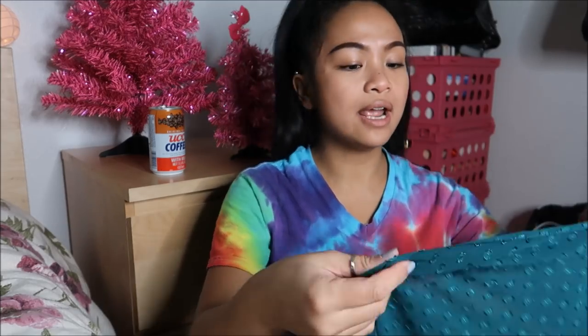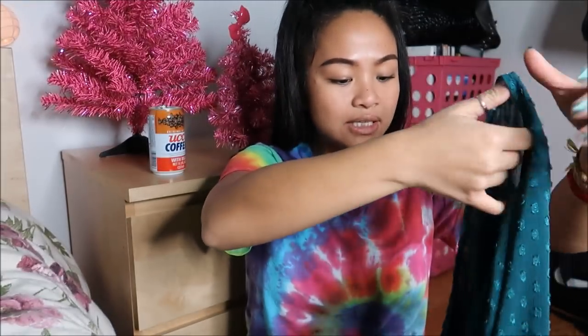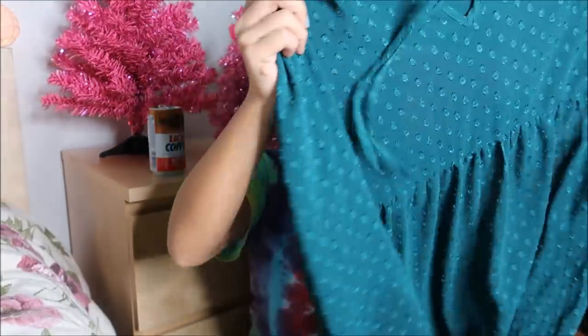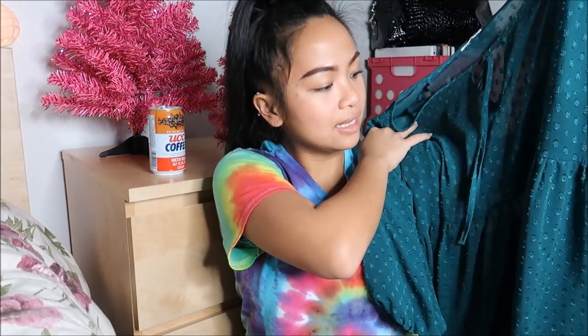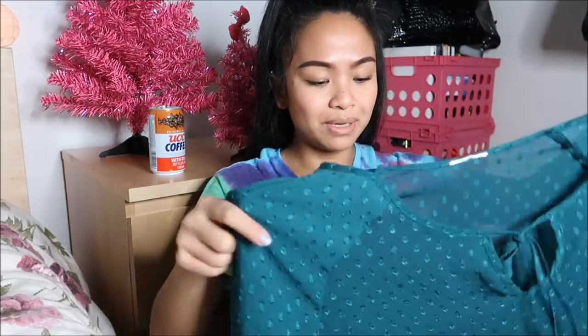The next thing that I have is Eno brand. Someone ripped off the tag, but it is a large. It's supposed to be a top and it's see-through. But honestly, I think I want to go ahead and style it as a dress and just make it so I can wear leggings with it if it's too short. I think it will be perfect — you'll see it on the try-on.